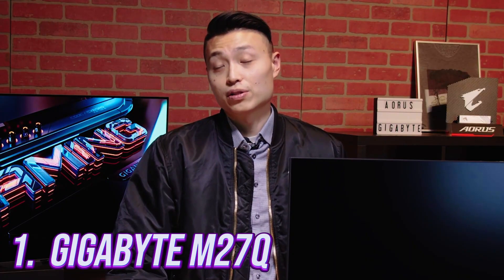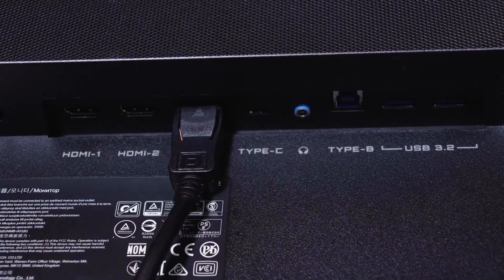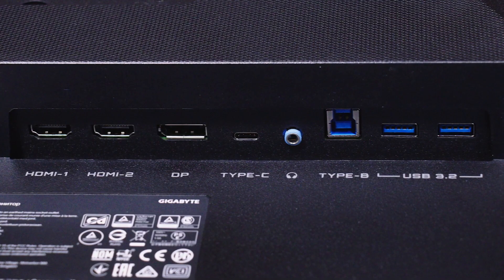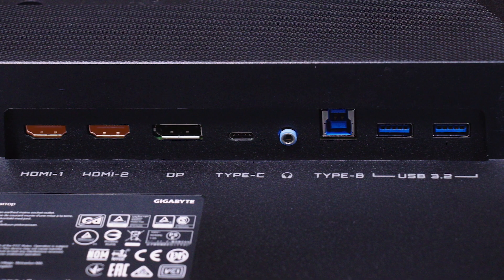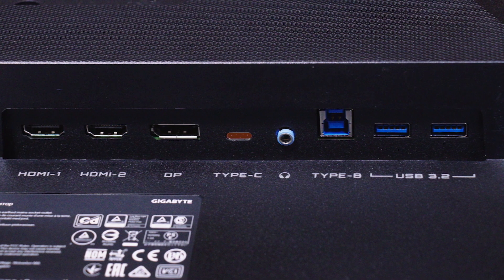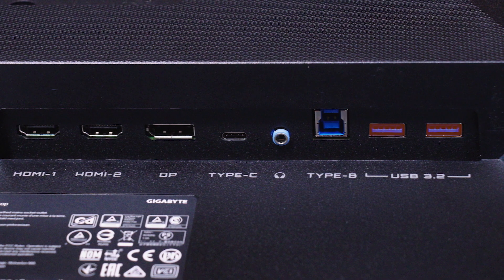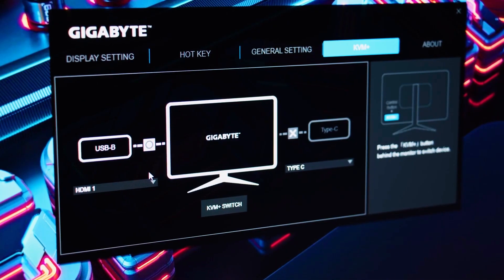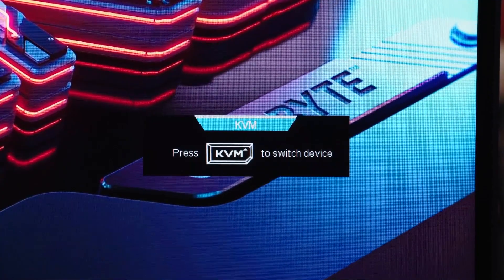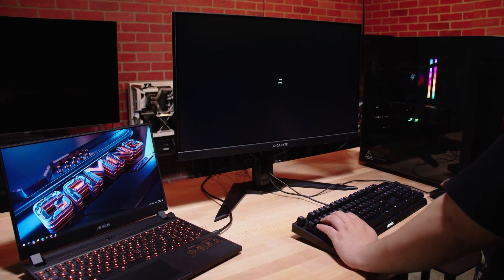Number 1. Gigabyte M27Q. Finally, the Gigabyte M27Q is a fantastic gaming monitor that packs a punch with its 240Hz refresh rate and 0.5ms response time, making it an excellent choice for gamers who demand a high-performance gaming experience. One of the standout features of the M27Q is its impressive 1440p IPS display that delivers sharp, vivid images with rich colors and deep blacks. The monitor also boasts HDR support, providing even more stunning visuals. Additionally, the M27Q comes equipped with AMD FreeSync Premium Pro technology that eliminates tearing and stuttering, providing a seamless gaming experience.